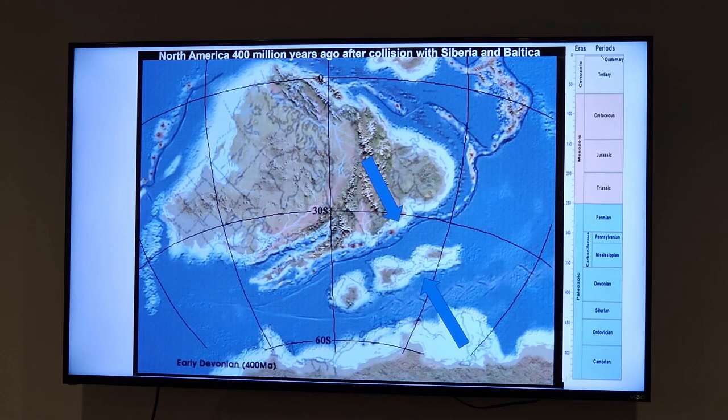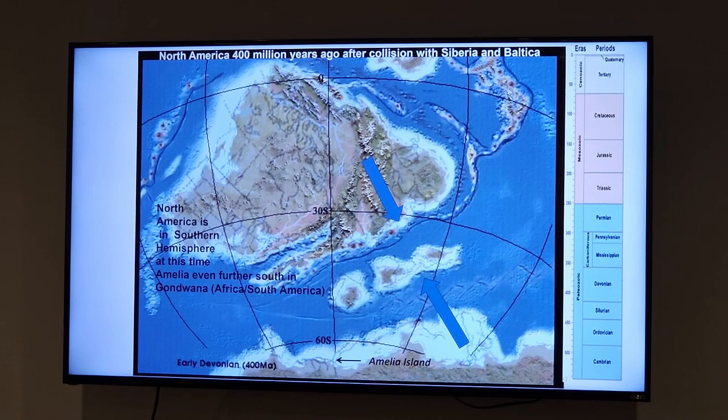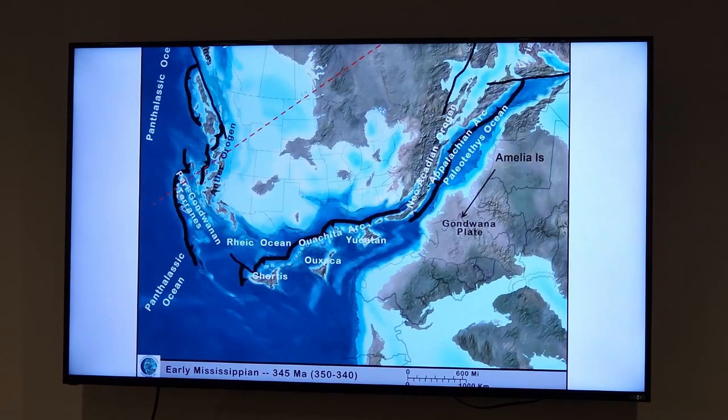About 400 million years ago, North America collided with Baltica and then Siberia, and then the two of them were headed for a collision with Gondwana — which was essentially Africa and South America. They were on a collision course, well south of the equator at the time. Interestingly, the crust underneath us here on Amelia Island was actually on what is now the African plate.